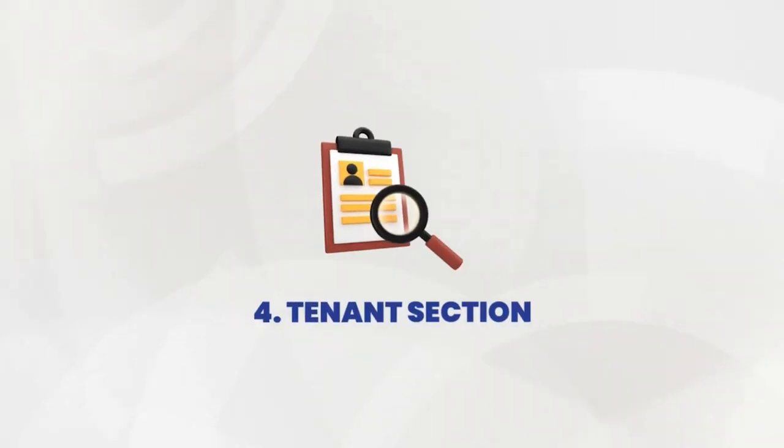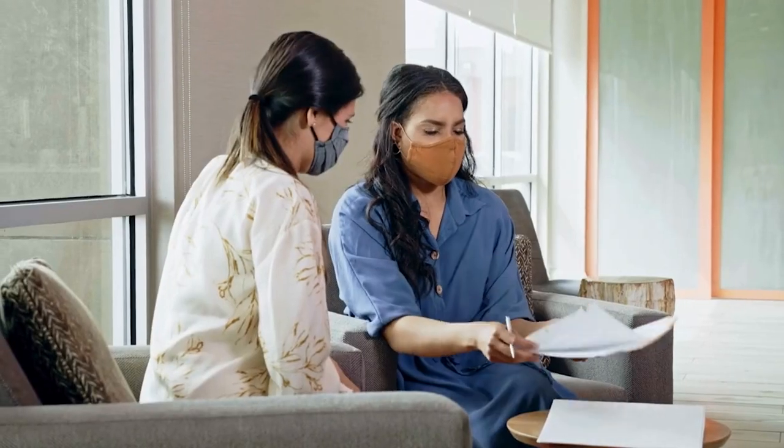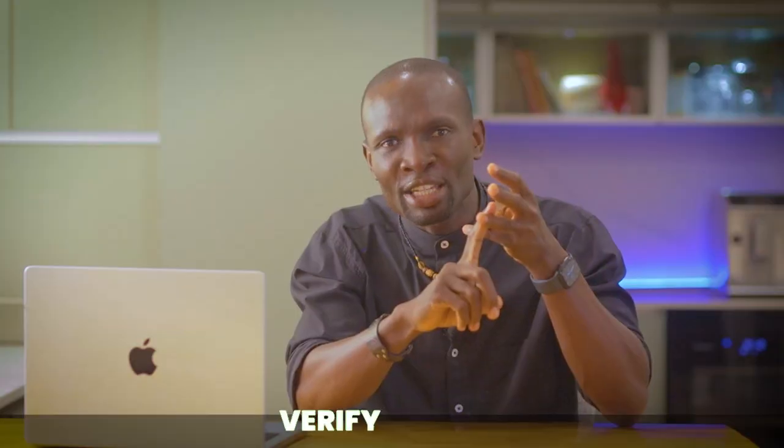Next up, let's talk tenants — they are the heart of your rental property business. Choosing the right one can seriously make your life easier and make your bank account happier. Would you rather have a tenant who pays on time, takes care of the place, and communicates well, or one who constantly gives you a headache? So make sure you vet your tenants properly: check their financial history, have a chat with them to gauge their vibe, and ensure they have a steady income. Trust me, it will save you a ton of stress down the line.